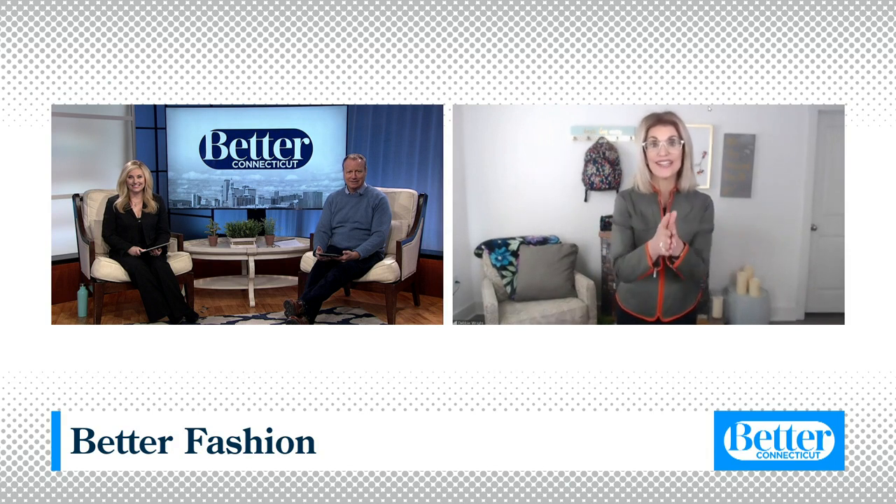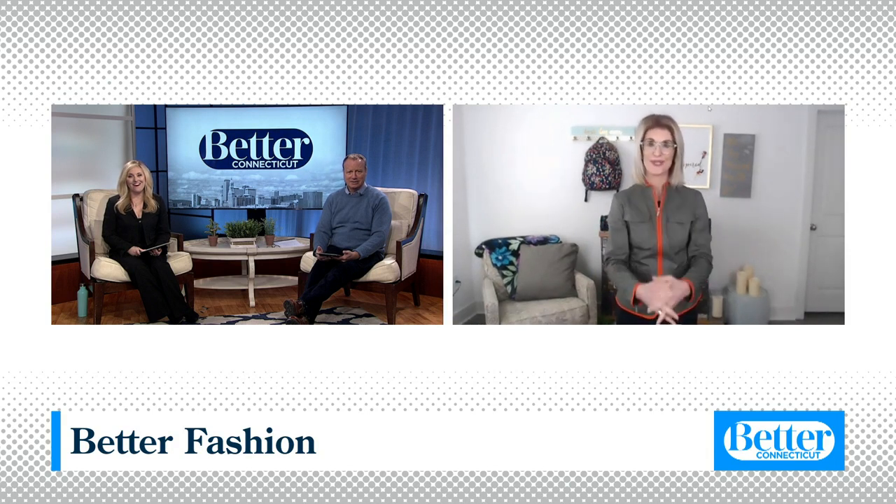Hey Deb, how are you? I'm great, thanks. How are you guys? And happy birthday to your dad, Kara. I saw your first one. Thank you. He's watching over us.